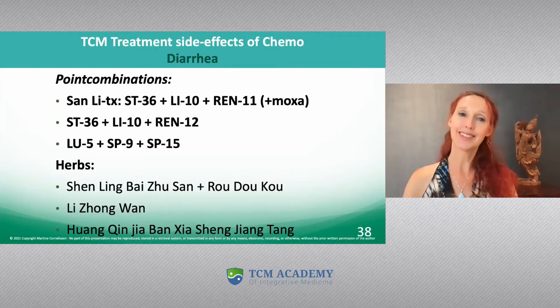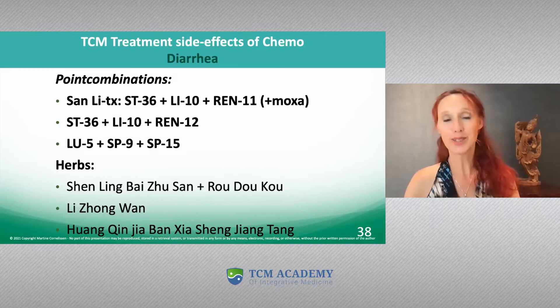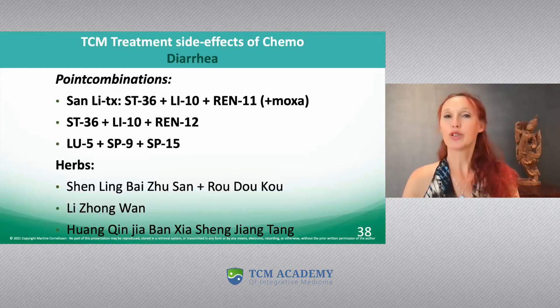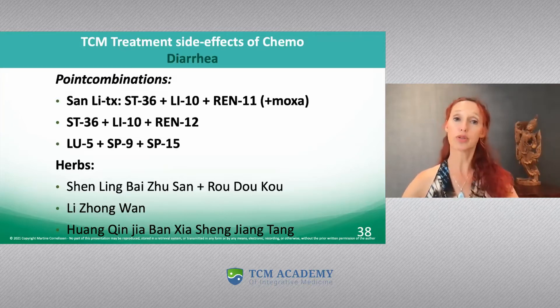Now let's talk about the opposite of constipation: diarrhea. Something you don't want in your patient because you don't want them to lose energy. So when chemo causes diarrhea, we have a few formulas to treat with.